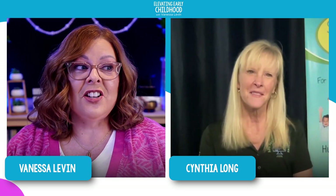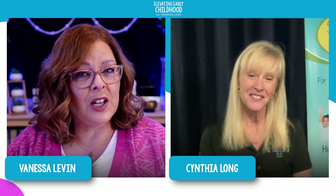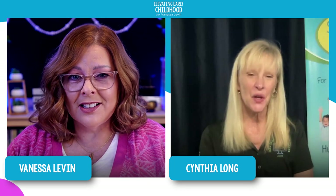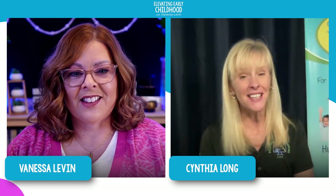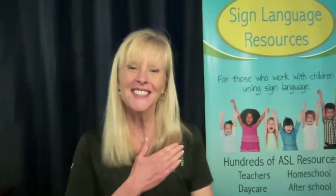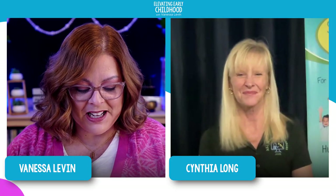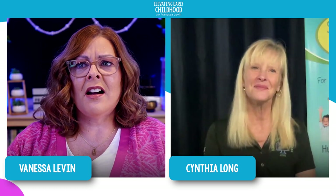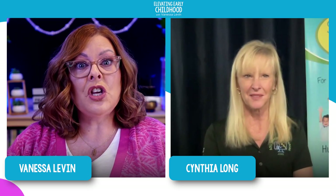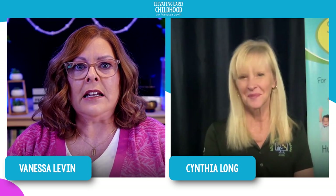Have you seen a huge increase in interest in ASL since that movie — I think it was called Coda? Most definitely. We were on the news locally because of that film. It brings joy to my heart seeing the passion and love of this beautiful language being expressed, because there are so many benefits. Our audience here is obviously teachers and some parents — so what are the benefits of using ASL in the classroom?